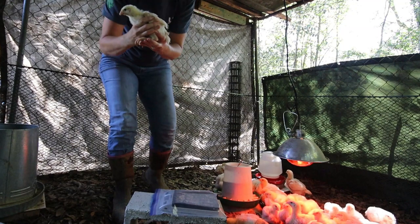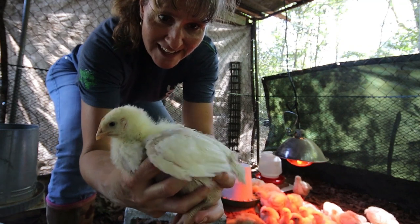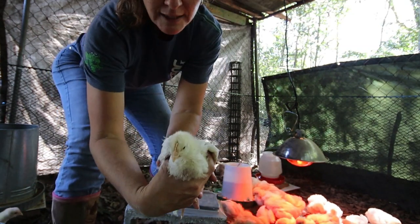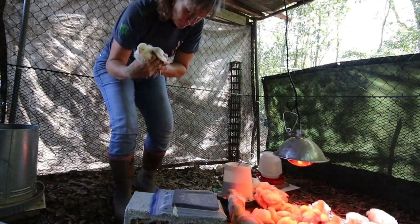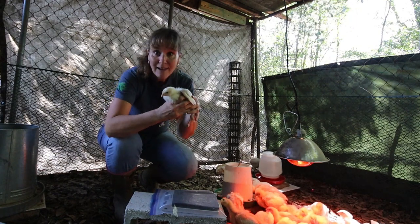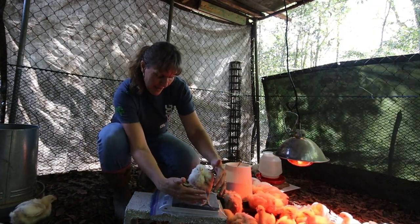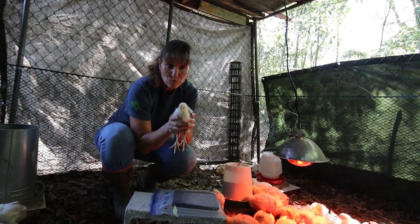I picked this one because it looks a little bit smaller. This one's feathered really well — wings feathered out nicely, little tail feathers, they're looking adorable. This one is still under a pound at 14.3 ounces, but still 12 ounces of growth since we got them.